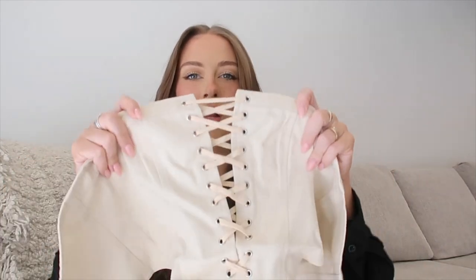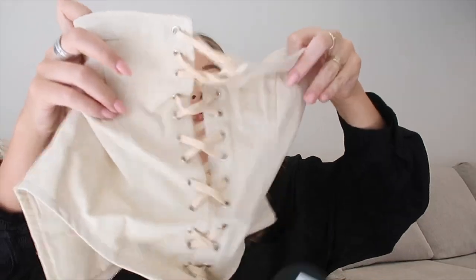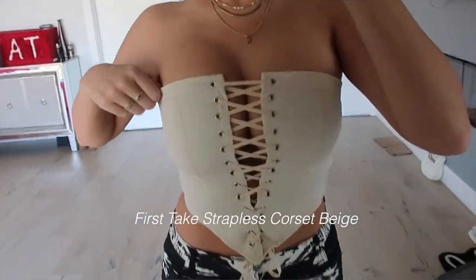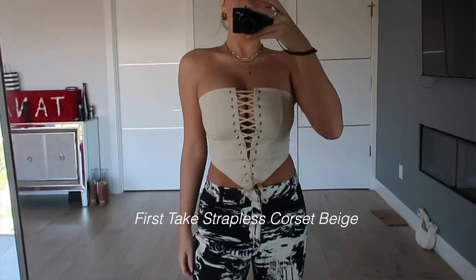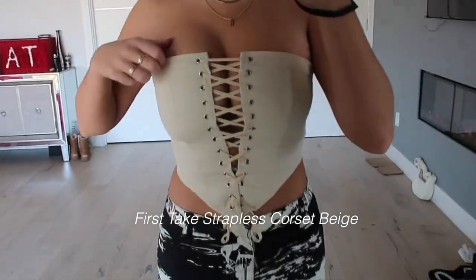Next thing — look at this. Another corset-type top: it zips in the back but it ties in the front. I cannot explain how flattering this is. I ordered this and then went back and ordered it in black too, because I'm going to wear this top to death. Go off White Fox — that top is amazing.